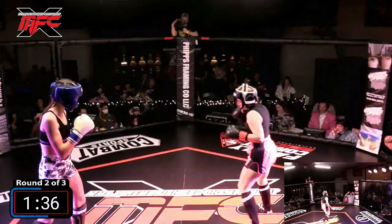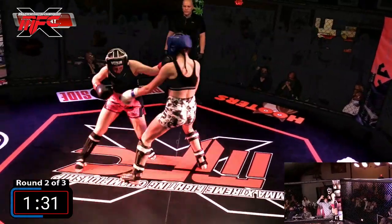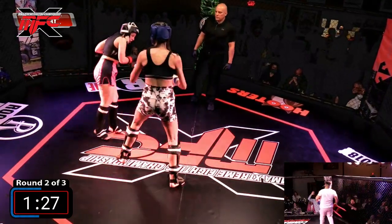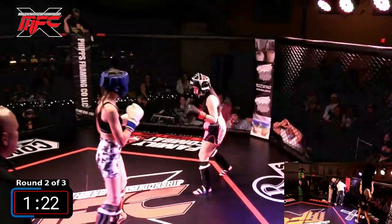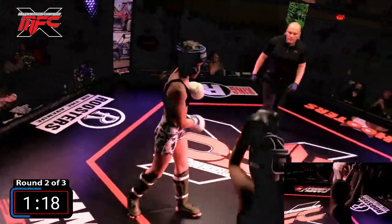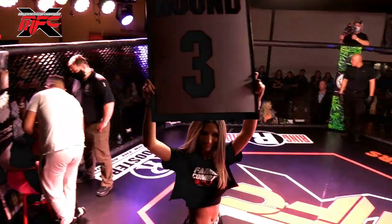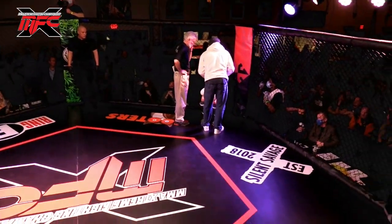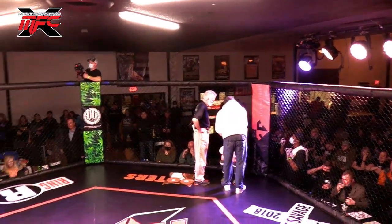A little blood coming out of Holly's nose — that's just because of the volume of punches the machine gun is throwing. She's got two rounds in and has won both. Jesse's sitting those long legs down between rounds. Game plan time — what would you do if you were Jesse? Exact same thing. But is Holly going to make the adjustments? Her coach is talking to her right now.